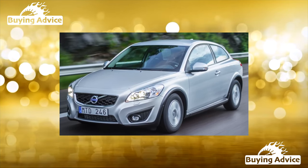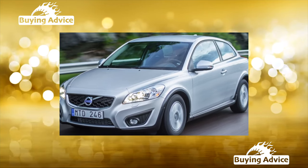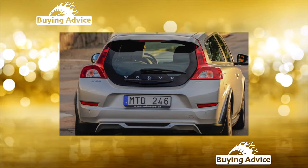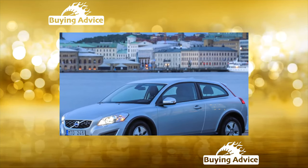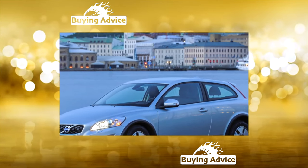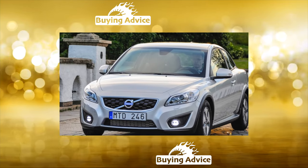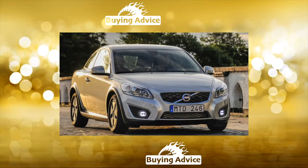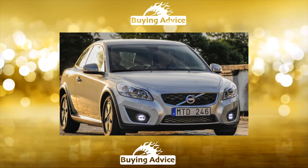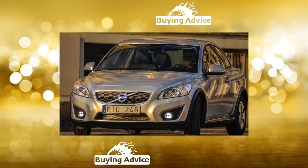The youngest child in a large family is often loved more than others, pampered and forgiven for pranks. The smallest model in the Volvo range was also not deprived of the designers' attention. She received from them all the most advanced technical solutions and innate reliability. The car is based on the larger S40 model, which in turn shared a platform with the Ford Focus 2 and Mazda 3. Formally, this is a three-door hatchback, although the manufacturer positions the car as a coupe, giving it the corresponding C-index, and the number 30 indicates the model is a step below the S40.